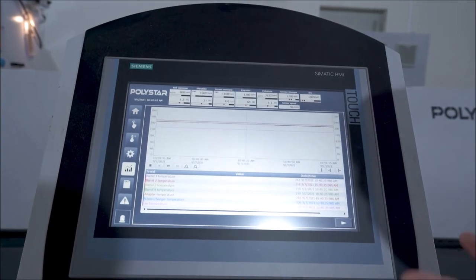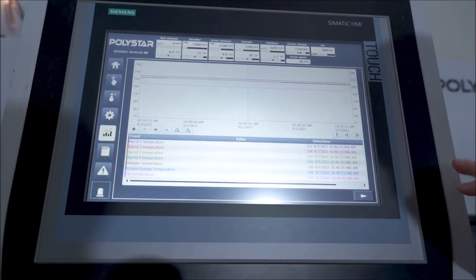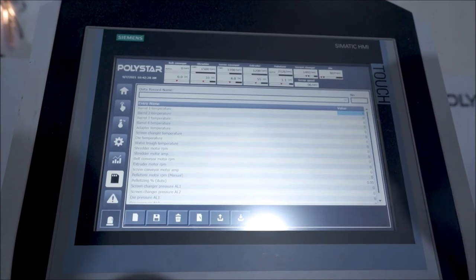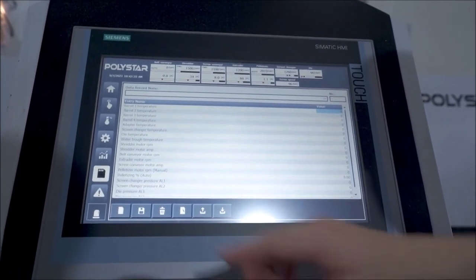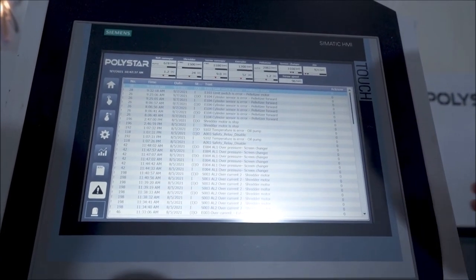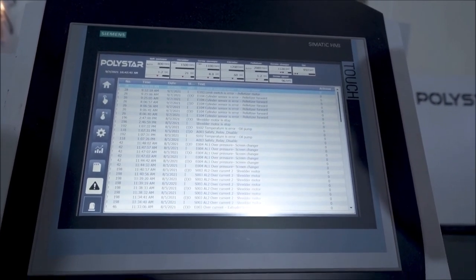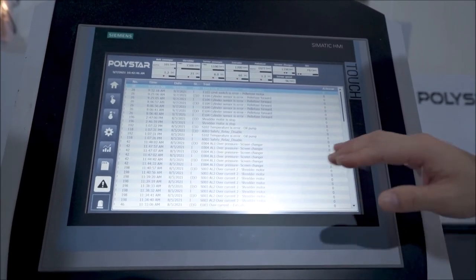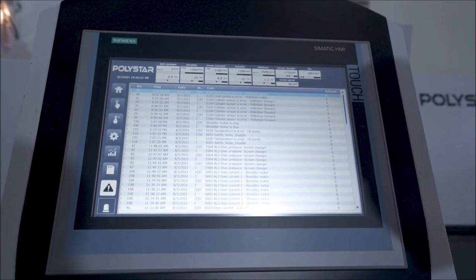Besides, it also has big data analysis and collection, big data storage, and operation parameter optimization. It also has alarm and warning notifications to avoid mistakes or trouble during the operation process. It also has an inline management system.